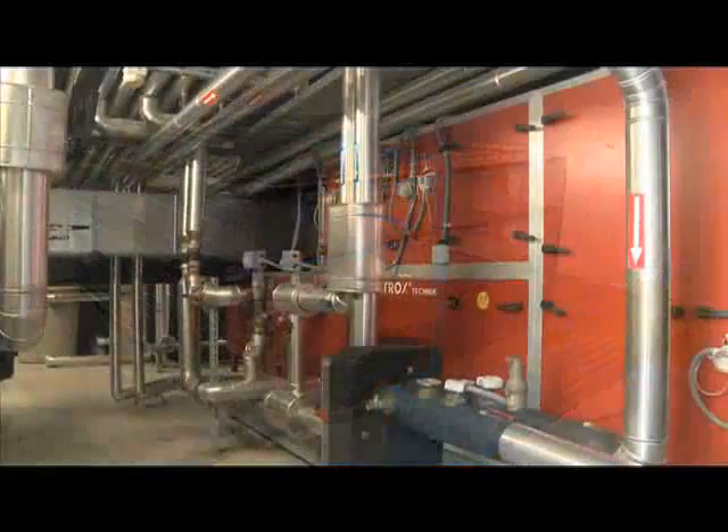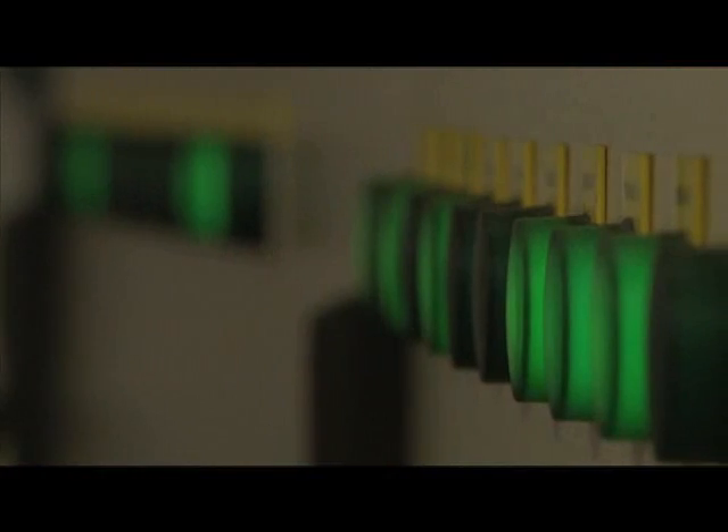An automatic central system controls the entire process, maintaining the temperature inside between 20 and 25 degrees Celsius.